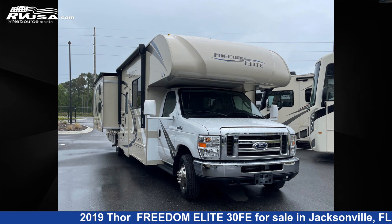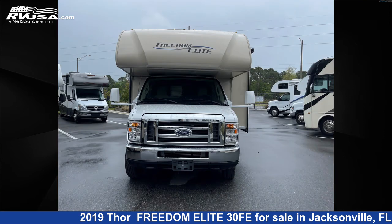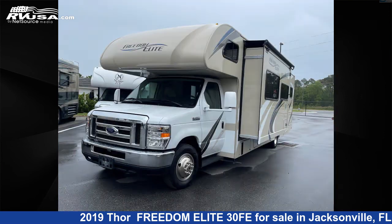This 2019 Thor Freedom Elite 30 FE is a Class C RV. It is located in Jacksonville, Florida 32065 and is offered for sale by Travel Camp of Orange Park South. This used Thor is 32 feet 0 inches in length and features two slide outs, sleeps 10.